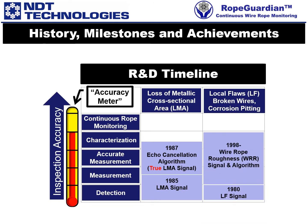Starting in 1998, we developed our proprietary wire rope roughness, WRR, algorithm, which allows a reliable quantitative estimate of the number of external and internal broken wires, single and in clusters, including interstrand nicking, and the severity of corrosion pitting. This algorithm is still evolving.